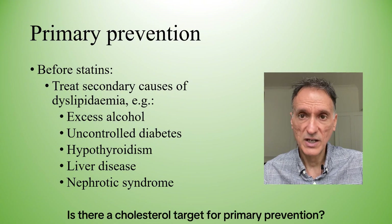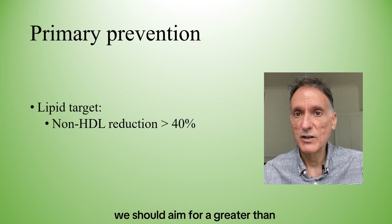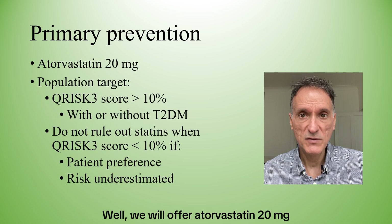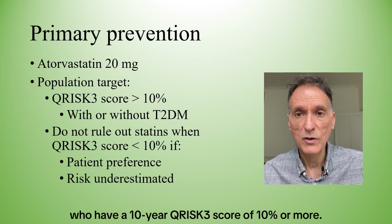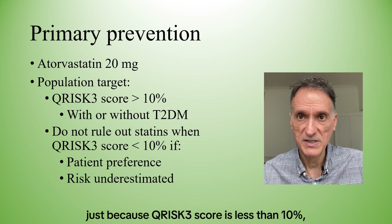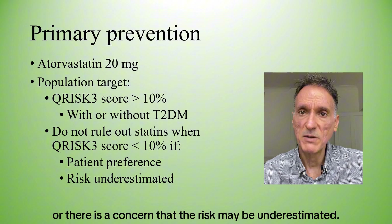Is there a cholesterol target for primary prevention? Yes. For primary prevention, we should aim for a greater than 40% reduction in non-HDL cholesterol. So who should get statins for primary prevention? We will offer atorvastatin 20mg for primary prevention to people with and without type 2 diabetes who have a 10-year QRISK3 score of 10% or more. However, NICE states that we should not rule out statins just because the QRISK3 score is less than 10%, if there is patient preference or a concern that the risk may be underestimated.